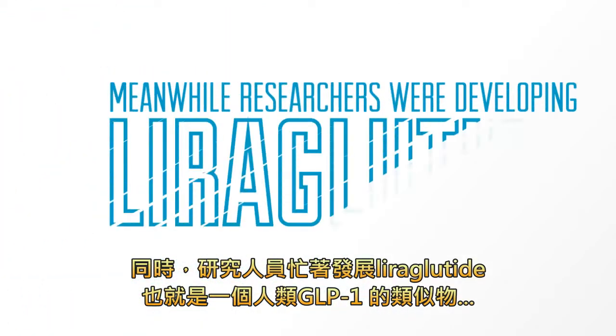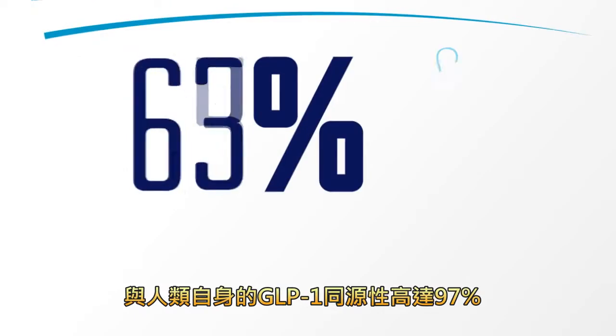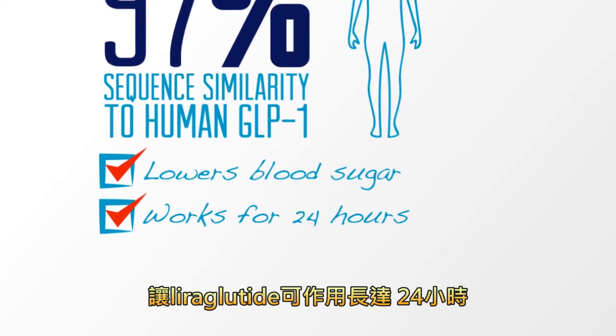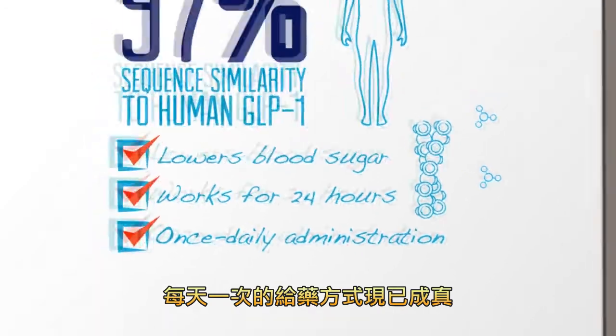Meanwhile, researchers were busy developing Liraglutide, a human GLP-1 analogue with 97% sequence similarity to the human body's own GLP-1. As well as effectively lowering blood sugar levels, innovative engineering allowed Liraglutide to work for 24 hours, partly by preventing DPP-4 enzymes from breaking it down. Once-daily administration was now a reality.